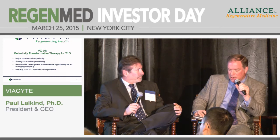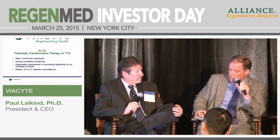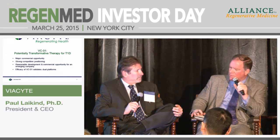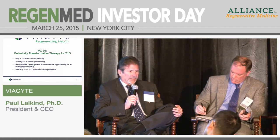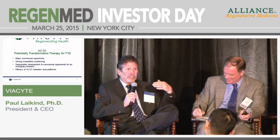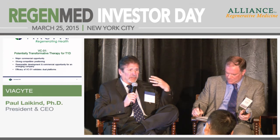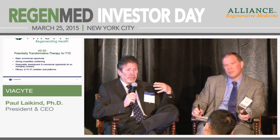We have enrolled four patients into the study and are getting ready to enroll our fifth. The surgical procedures have been changed on each and every patient — that's a reflection of the steep learning curve we're on right now. What we're looking at is how to maximize engraftment of these cells.